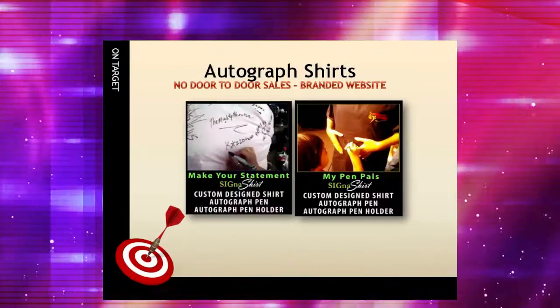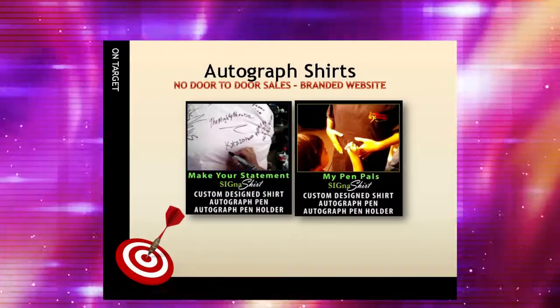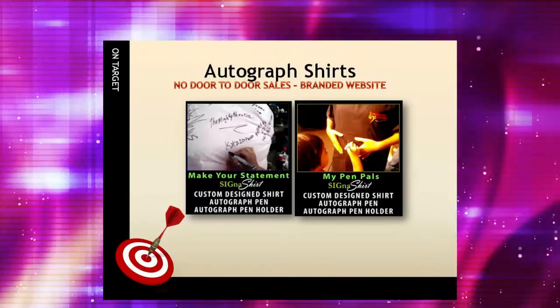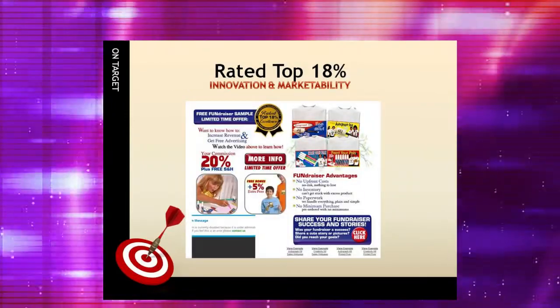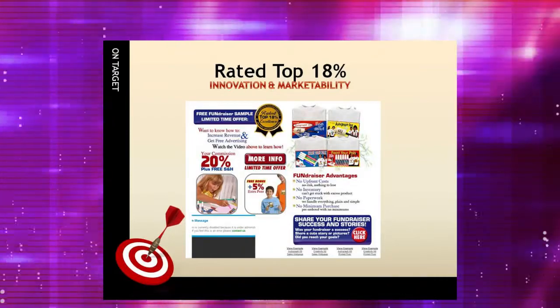Take our autographed shirt kits, for example. Kids and adults can autograph the shirts to keep as a memento, and their safe products are sold through a branded website, which removes the worry of door-to-door safety issues. For additional information on how Cigna Shirt Promotional Fundraisers can benefit your organization, simply click the video link below.